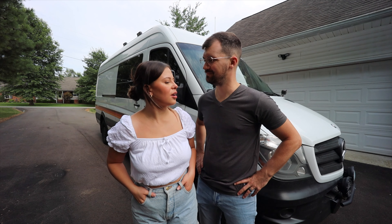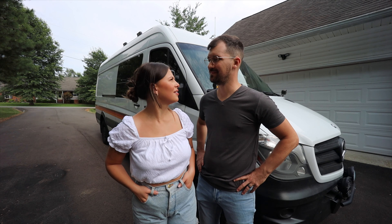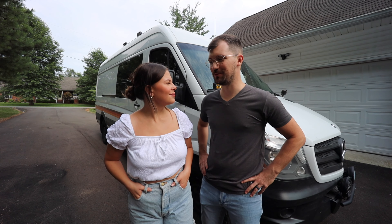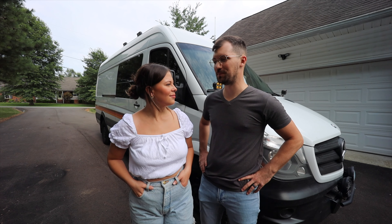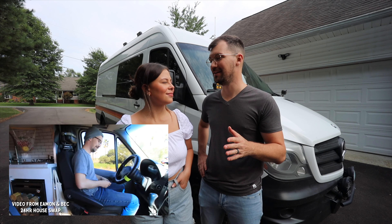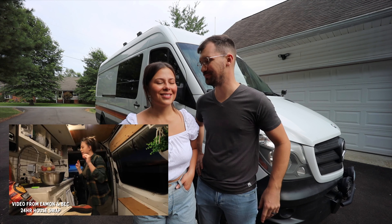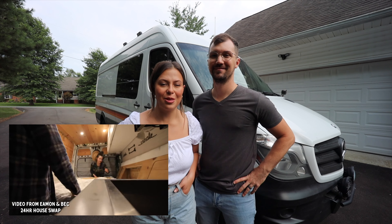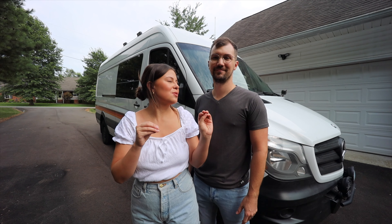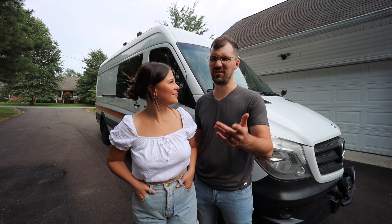Did you ever think that you were going to see the bus go and us moving into a van? Honestly, yes and no. No for the largest majority of the time, because I thought we needed the largest space that we possibly could — but the moment that we got in our friends Eamon and Beck's van in San Diego, I knew right away we could make this work. It was so much easier than having the big bus and moving around. So I know we were going to compromise on space, but I think we took the right decision. We'll let you decide.